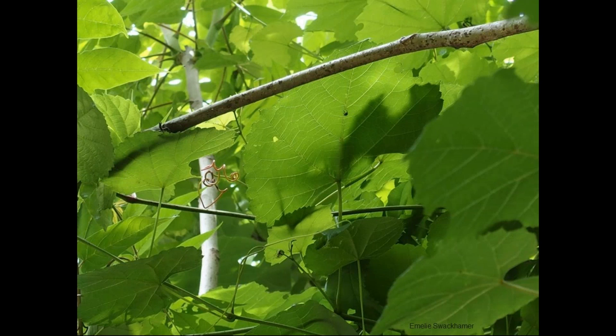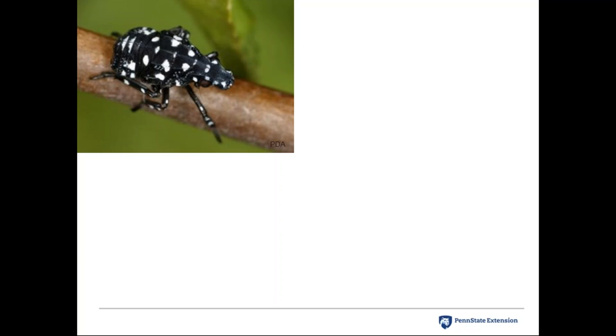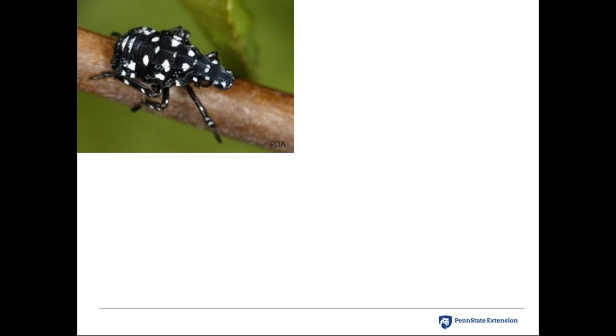The first instar nymph, photographed in mid-May, is very tiny and hard to see. They feed up high in the canopy on the undersides of leaves with their tiny piercing sucking mouthparts. If you get close to them, they jump — really far distances, like superheroes. They are very hard to photograph and observe in this life stage, and most residents don't really notice them.